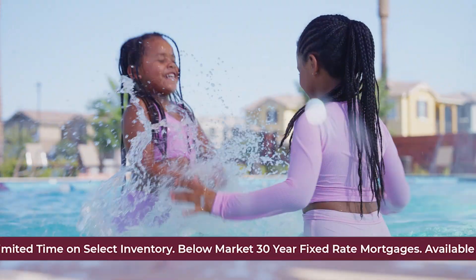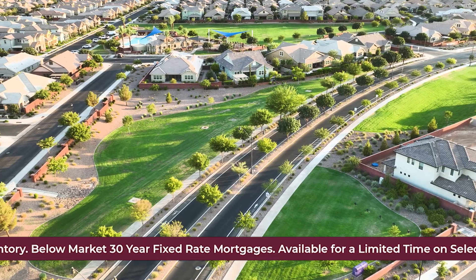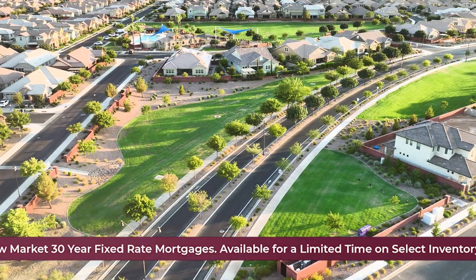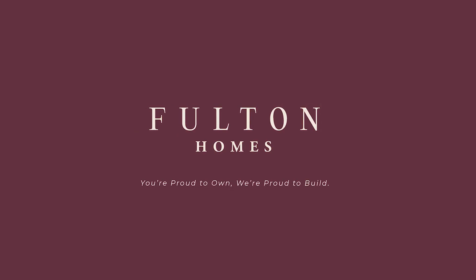It's time to give your family the home you've all been dreaming of. Visit Fulton Homes Cooley Station in Gilbert today. Fulton Homes — you're proud to own, we're proud to build.